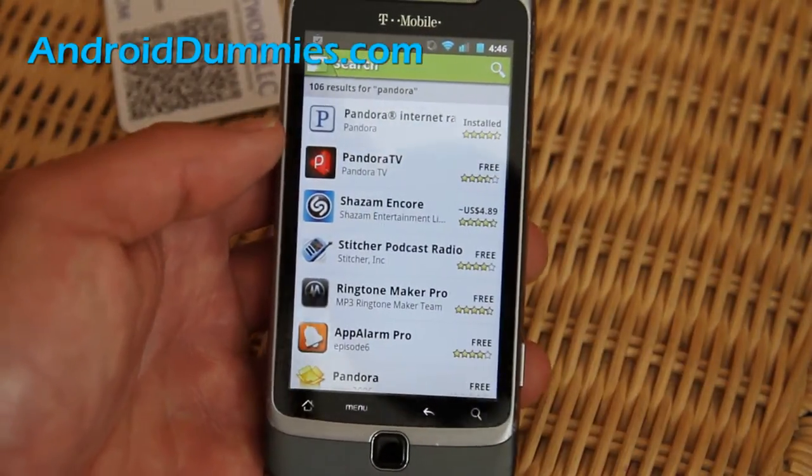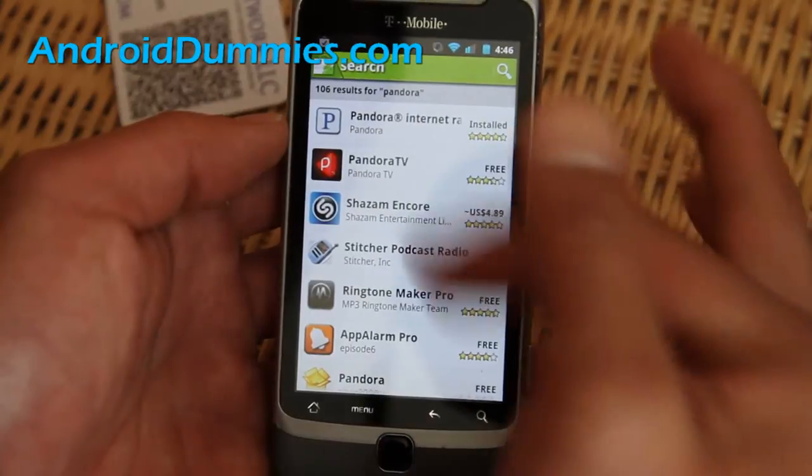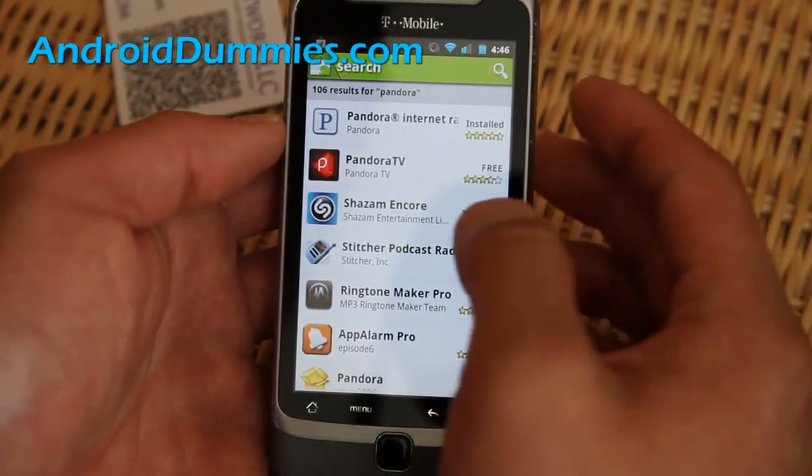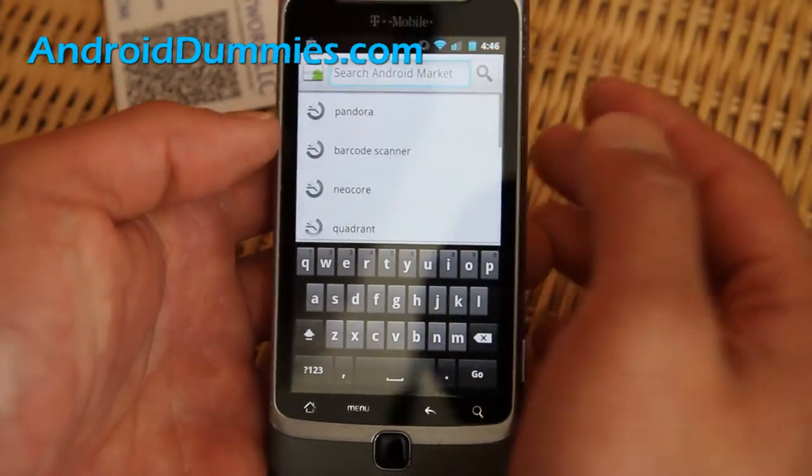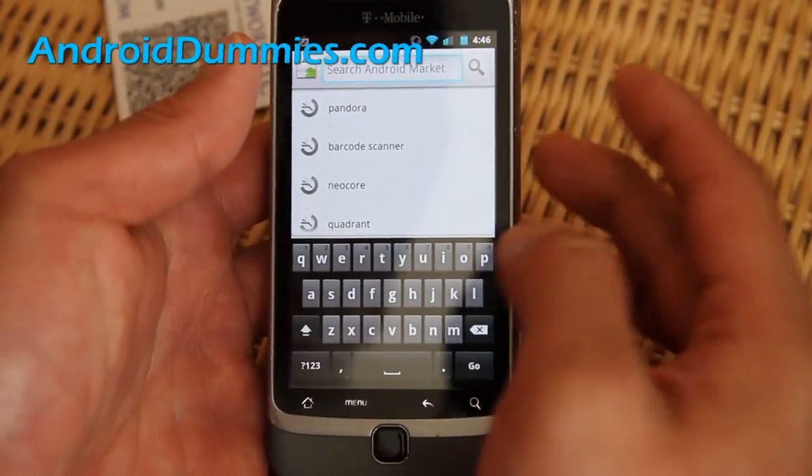I've tried this on my Korean phone and it won't show up for some reason. If that happens you might have to manually install it, hopefully not. But most U.S. phones and English phones should bring it up.